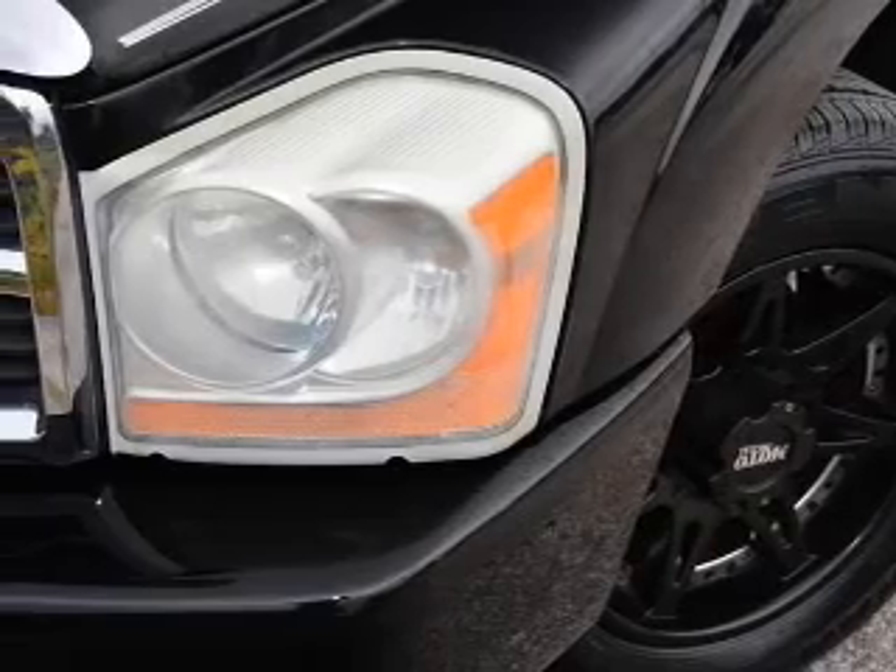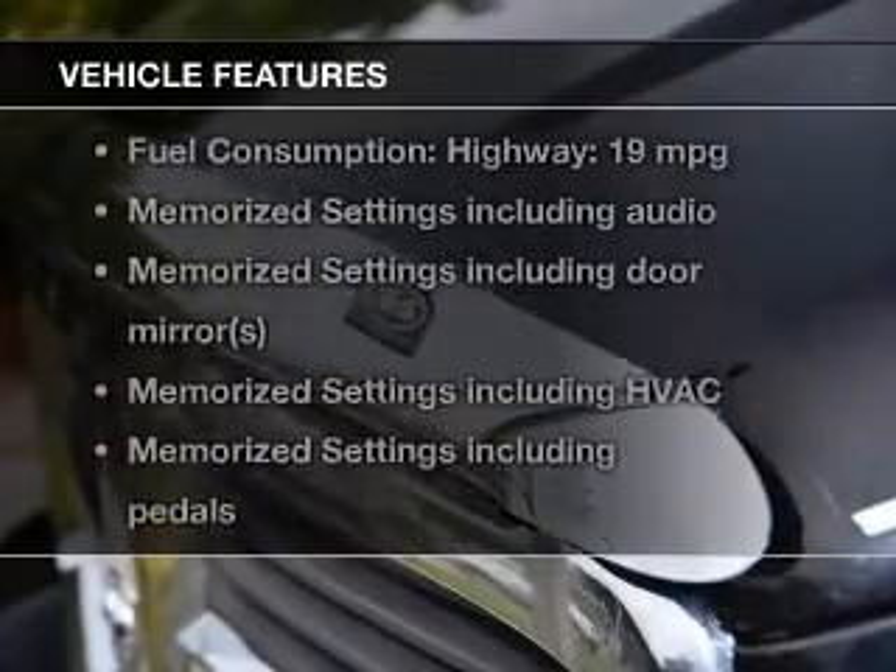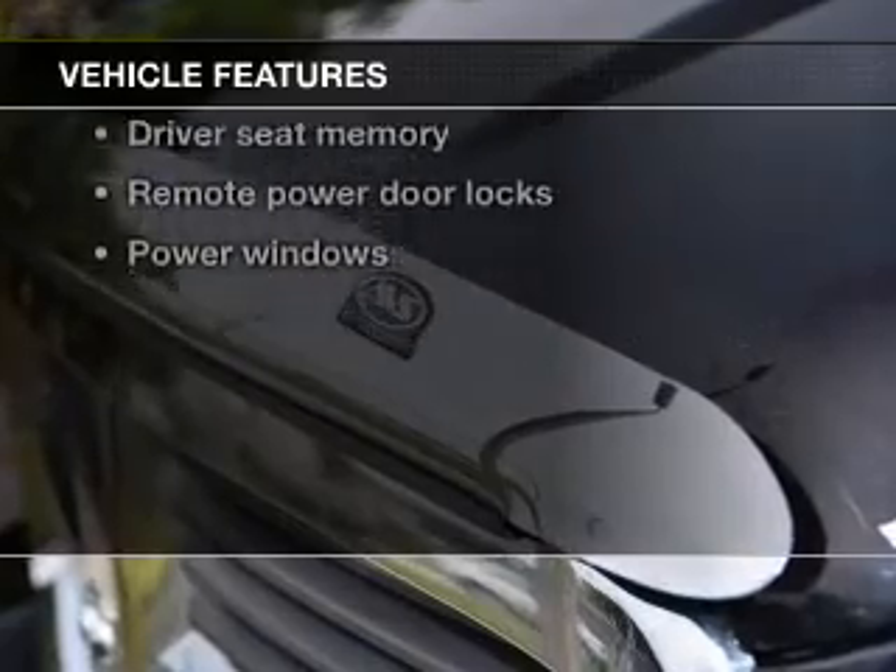Reliability are a great combination. This vehicle has both. Plus, enjoy these notable features that are included in this vehicle.